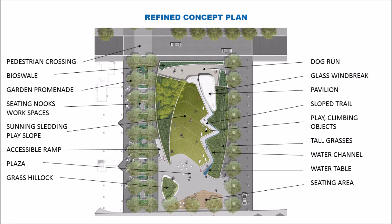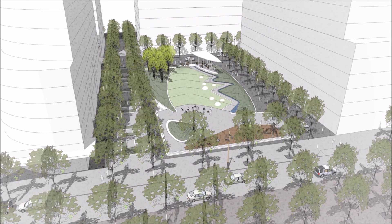Here we have a view from the southwest corner, looking up the slope to the pavilion roof structure and the overlook above. You can see the water cascading down the side of the slope and terminating down at the plaza level.